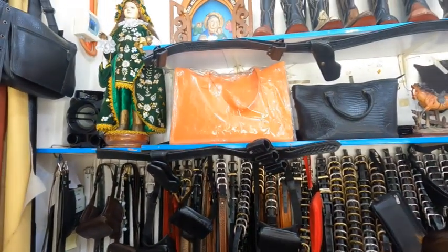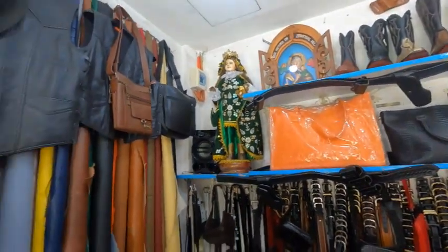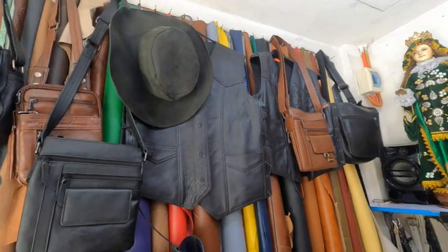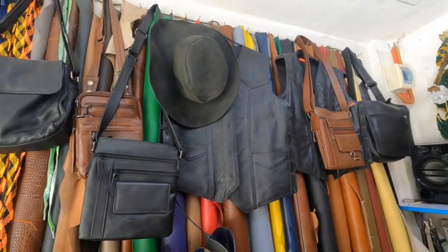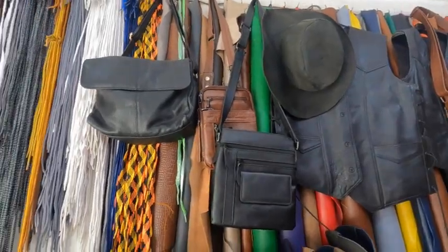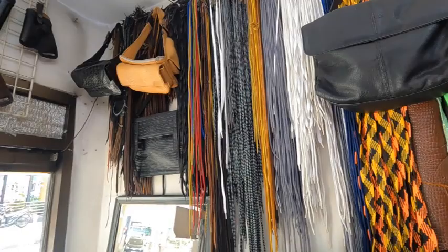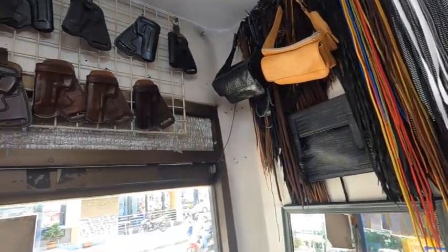They've got hats and belts and purses and bags, pretty much holsters — pretty much anything that you could want. My friend ordered boots and he ordered a vest. And he picked up a hat that he had custom made as well. I'll show you that hat here in a bit.